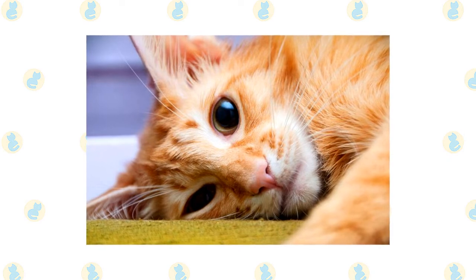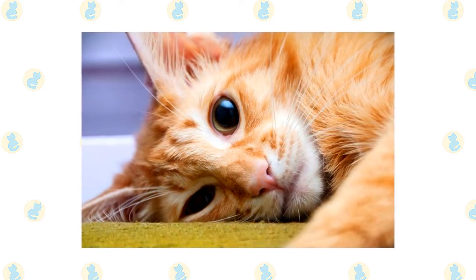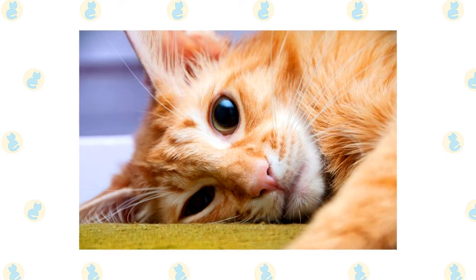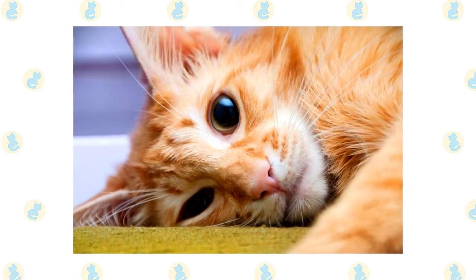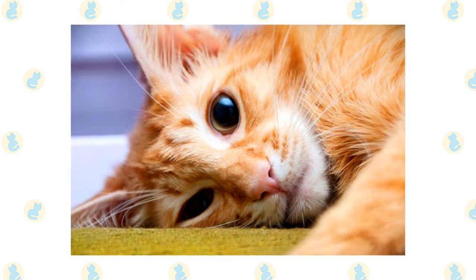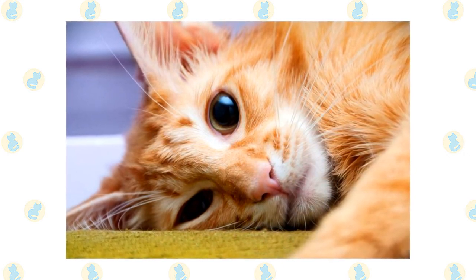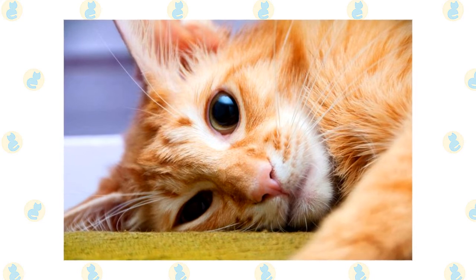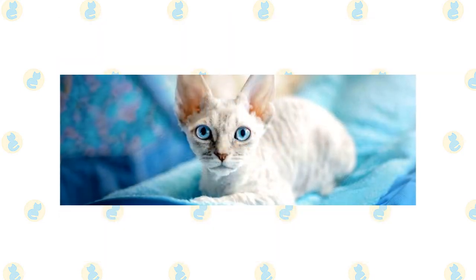Just be sure you have time to spend with this demanding and social cat. Javanese don't mind staying home during the day while you go off to earn money to buy cat food, but they will expect you to devote time to them when you are at home. It can be smart to get two of them so they can keep each other company. Choose a Javanese if you look forward to spending time with and interacting with your cat — this is a loyal and loving feline who will pout and pine if given little or no attention, but in the right home he thrives for years.